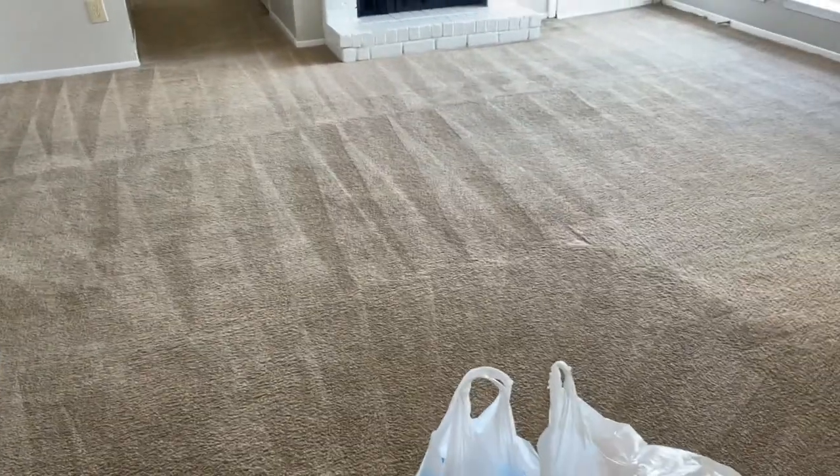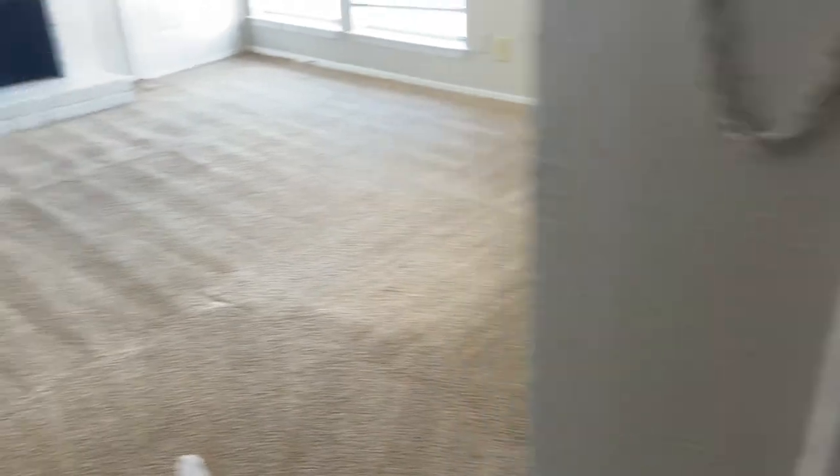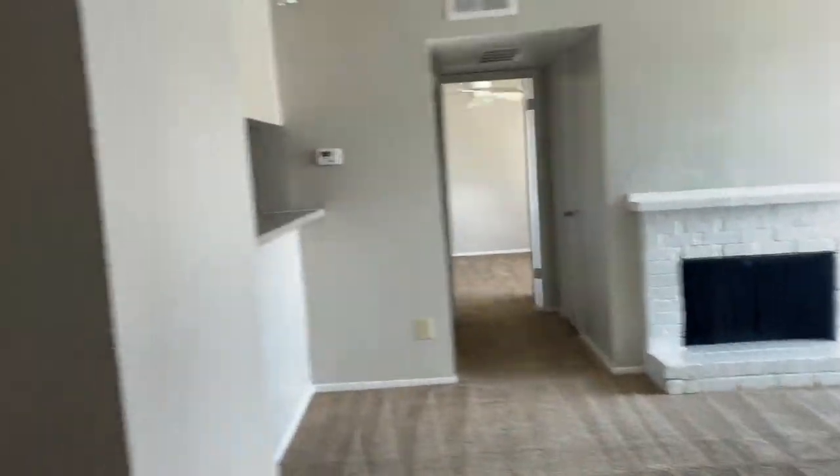As soon as you walk in, there is the living room. It's not a huge space, but it is what it is. I already have some stuff down here. And then the first thing you're greeted with is going to be the dining room area. It's a lot bigger than it looks on camera. And then you have the kitchen.